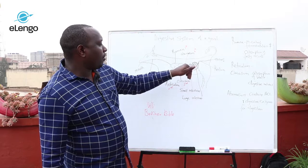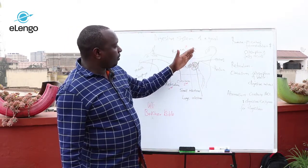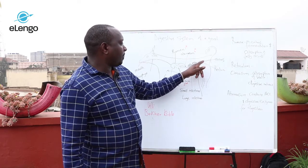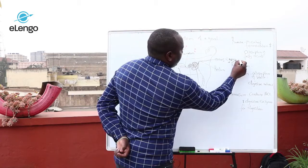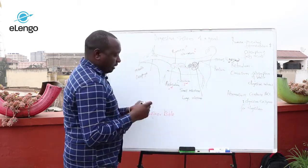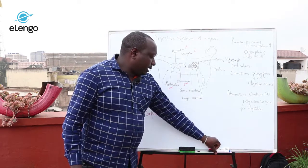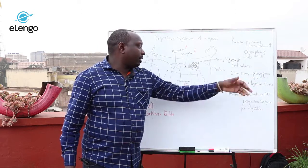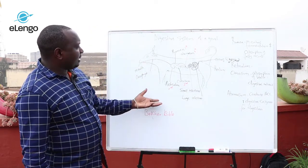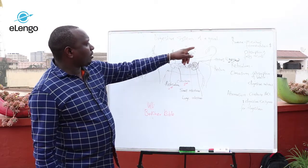In the large intestines, not much absorption of nutrients takes place — mainly water absorption occurs. Then the food moves to the rectum, and from the rectum the undigested food is egested, or defecated. Basically, this is the general digestive system of a goat.